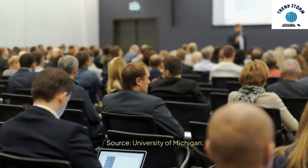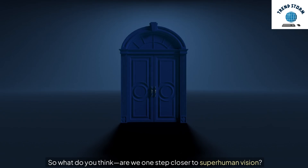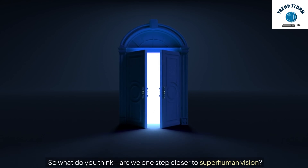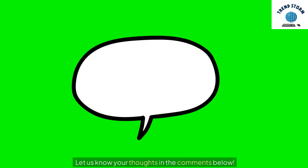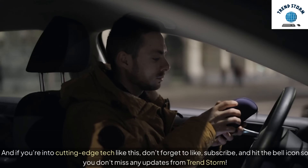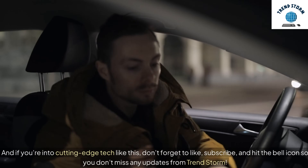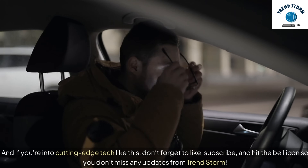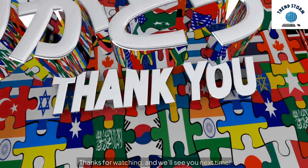Source: University of Michigan. So what do you think? Are we one step closer to superhuman vision? Let us know your thoughts in the comments below. And if you're into cutting-edge tech like this, don't forget to like, subscribe, and hit the bell icon so you don't miss any updates from Trendstorm. Thanks for watching, and we'll see you next time.